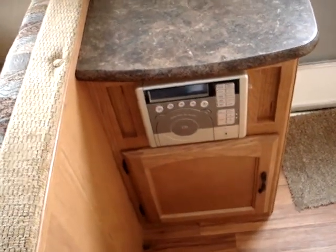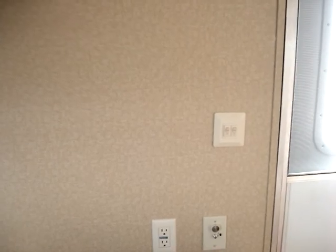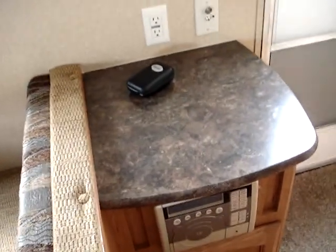You have your entertainment center with a CD player built in, AV outlets, 12-volt and 120-volt access, plus your cable jack. It's a very simple, easy spot to add your TV — usually you'd want it on a swing arm perhaps.